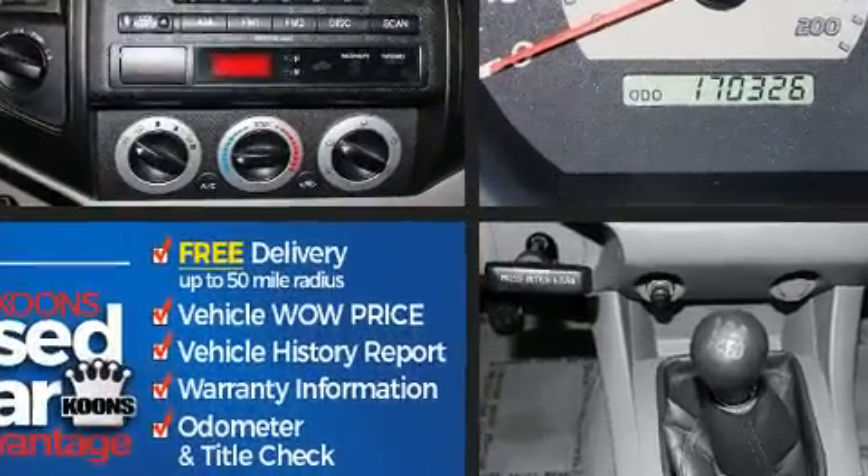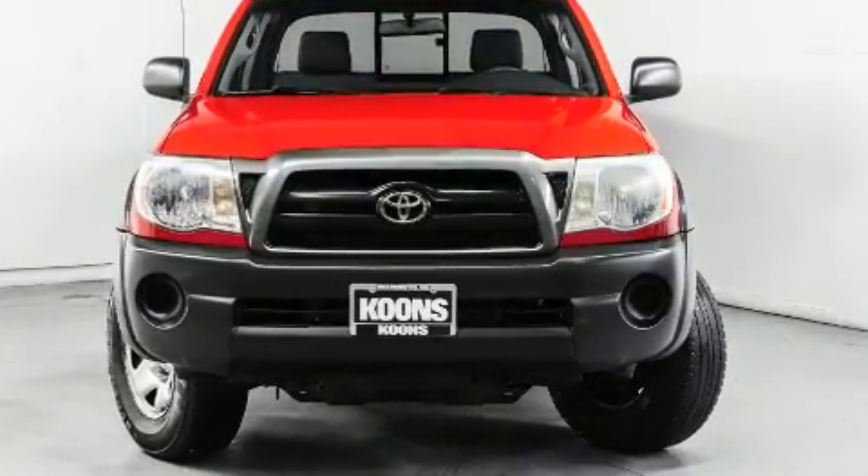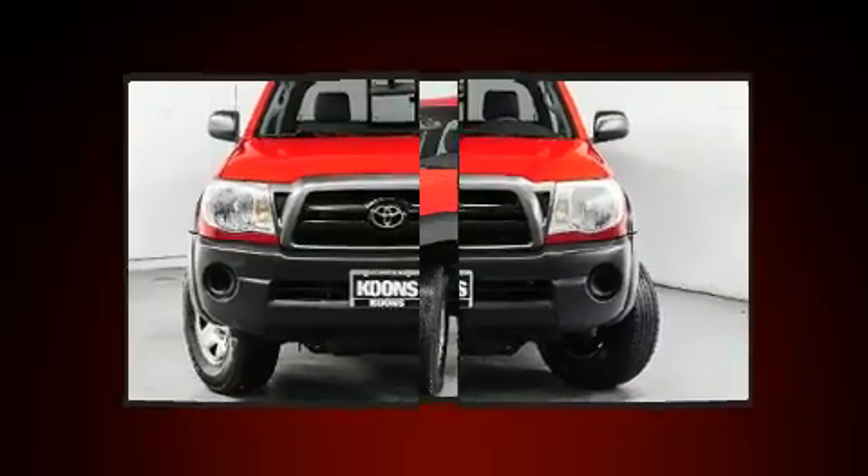Under the hood, you'll find a four-cylinder engine with more than 150 horsepower, providing a spirited yet composed ride and drive.